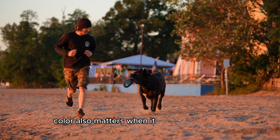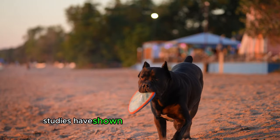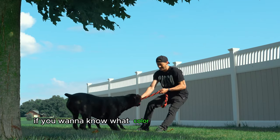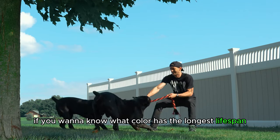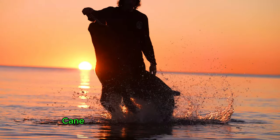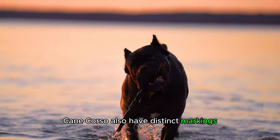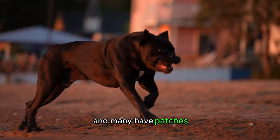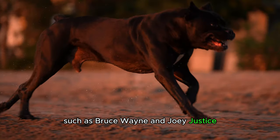Color also matters when it comes to lifespan. Studies have shown that certain colors live longer on average than others. If you want to know what color has the longest lifespan, check out our lifespan by color video linked below. Within certain colors, Cane Corsos also have distinct markings. Some have a black mask or gray mask, and many have patches such as Bruce Wayne and Joey Justice on their chest.